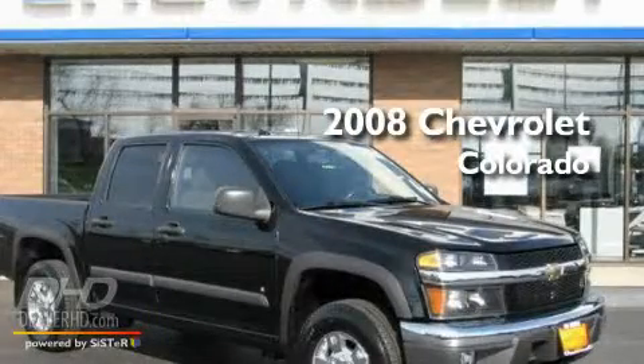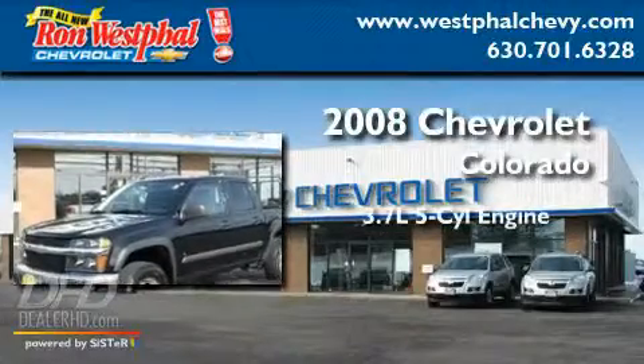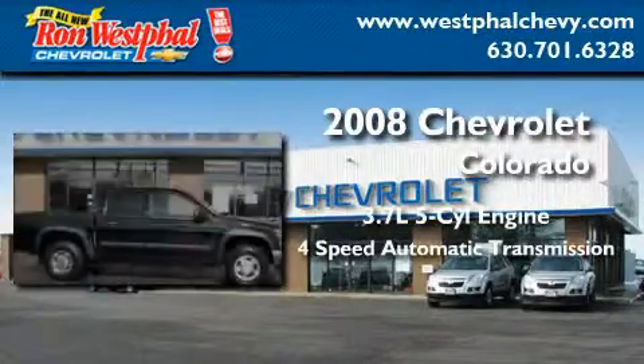This is a certified pre-owned 2008 Chevrolet Colorado. It has a 3.7 liter 5-cylinder engine and a 4-speed automatic transmission.